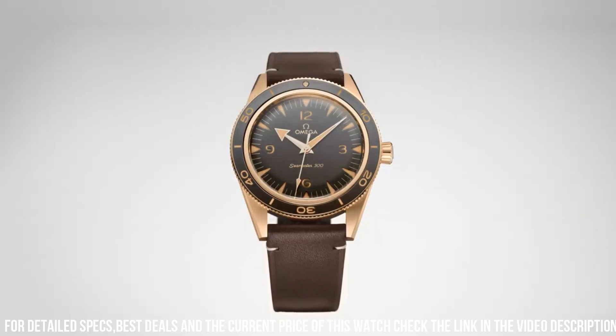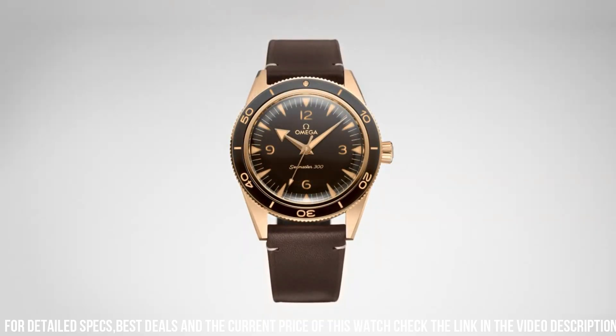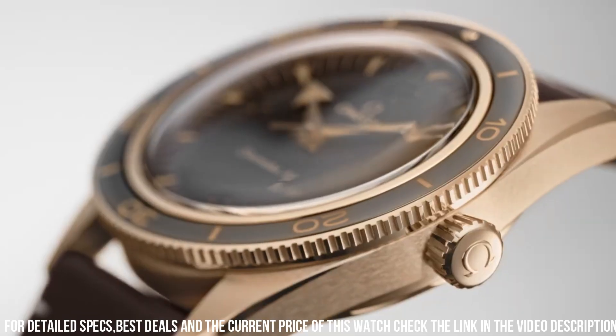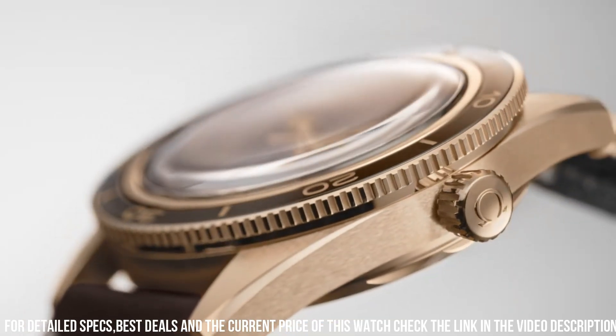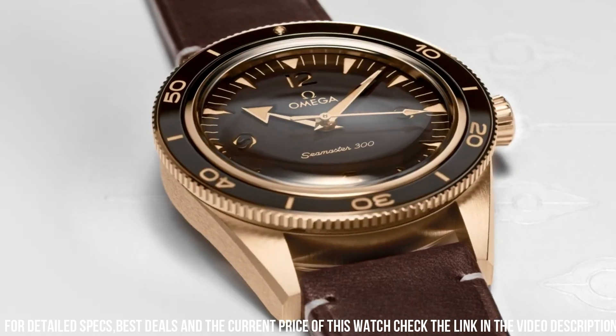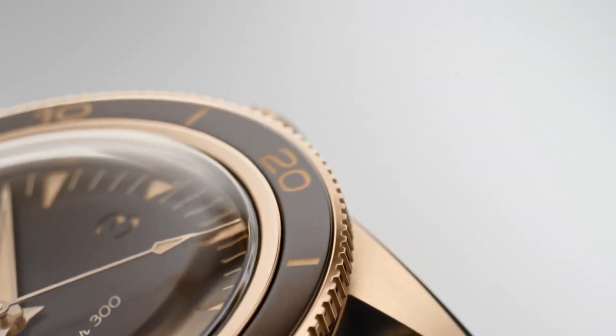Bracelet: leather strap. Case: bronze gold. Case diameter: 41mm. Dial color: brown. Crystal: domed, scratch-resistant sapphire crystal with anti-reflective treatment inside. Water resistance: 30 bar, 300 meters / 1,000 feet.